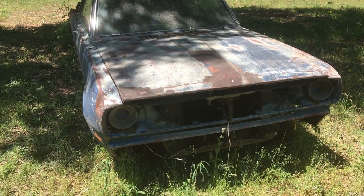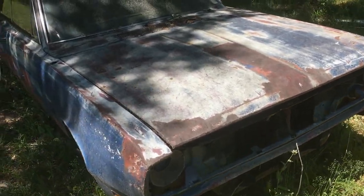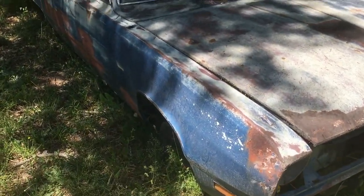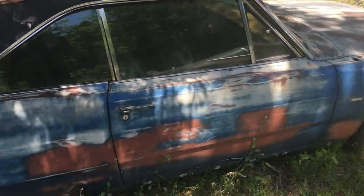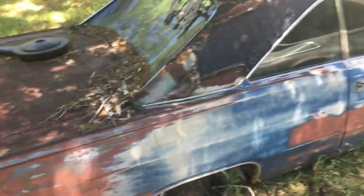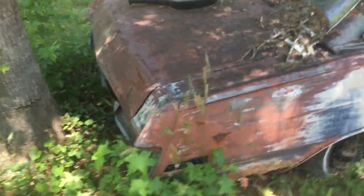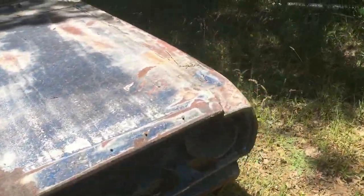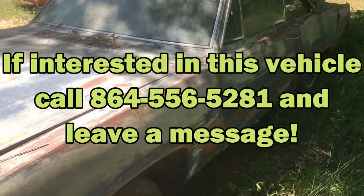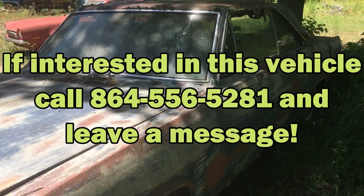This is a 1970 Plymouth Valiant, two-door car. I got no title on this one, so this would make a decent parts car — or you could try to put it together, maybe make a little race car out of it. I think it was originally a six-cylinder. It's pretty rough, missing a lot of stuff. Doors close good though. Let me know on this 1970 Plymouth Valiant — bill of sale only.